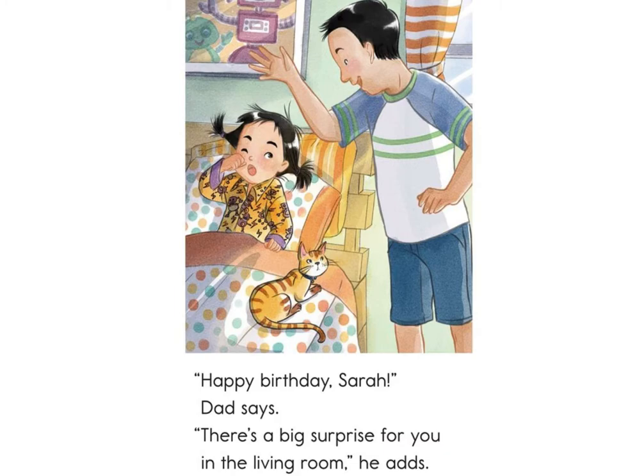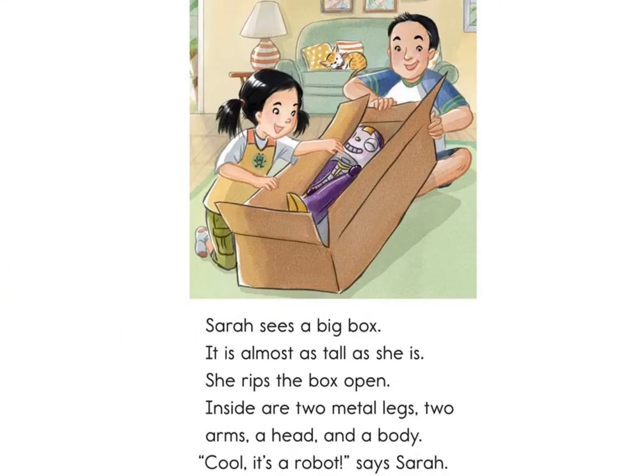Happy birthday, Sarah, Dad says. There's a big surprise for you in the living room, he adds. Sarah sees a big box. It is almost as tall as she is.